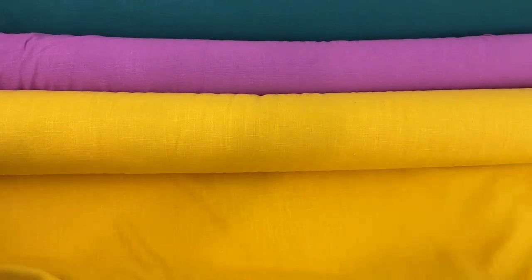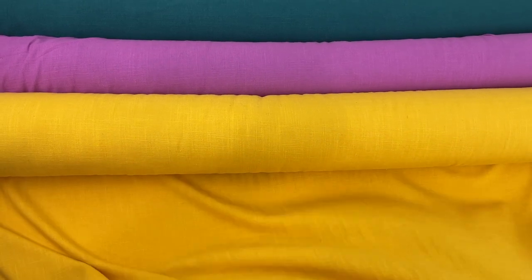Hope you like it as much as we do. Happy sewing!